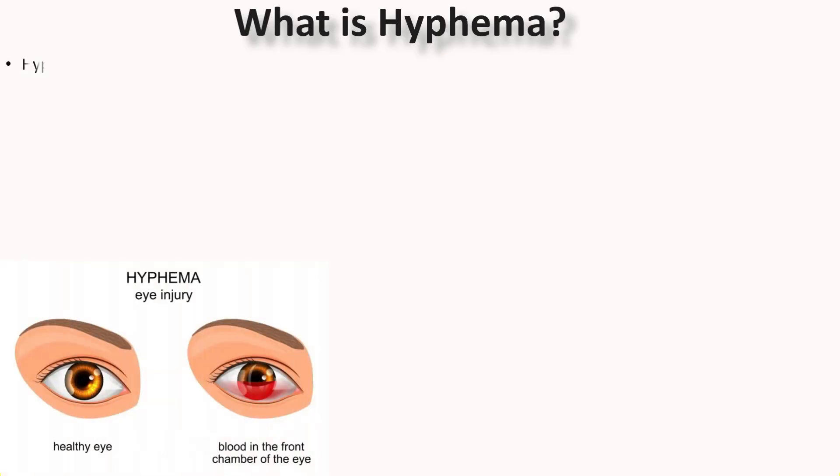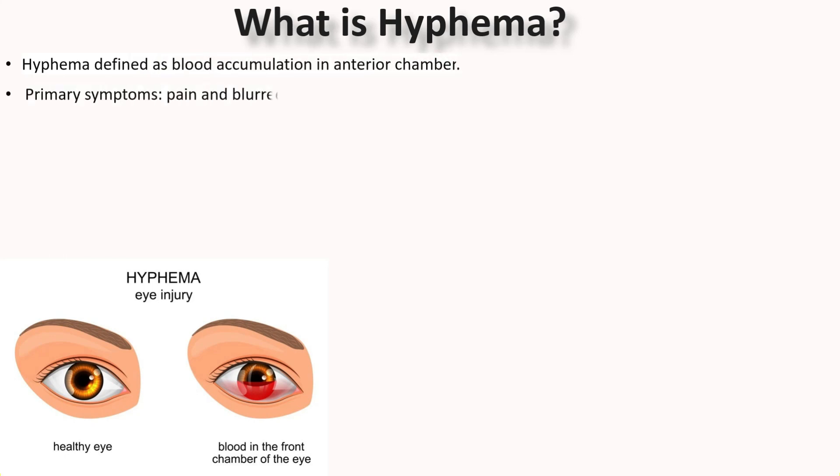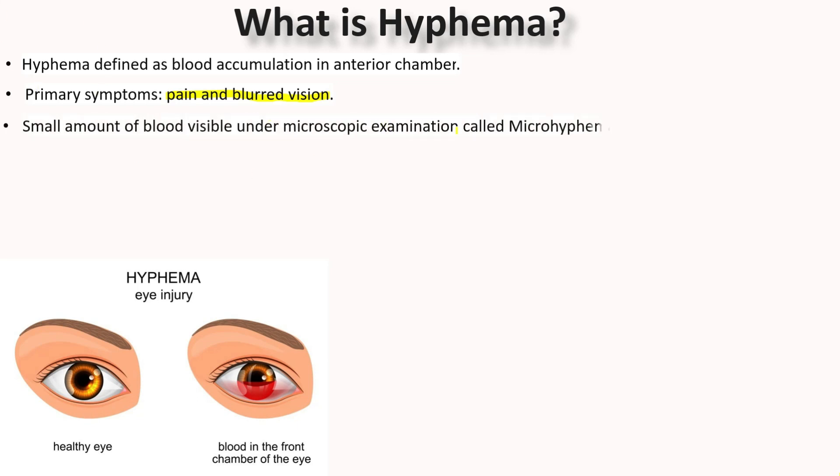Hyphema is the accumulation of blood in the anterior chamber. The primary symptoms of Hyphema include pain and blurred vision. When a small amount of blood is only visible under close microscopic examination, it is referred to as microhyphema.